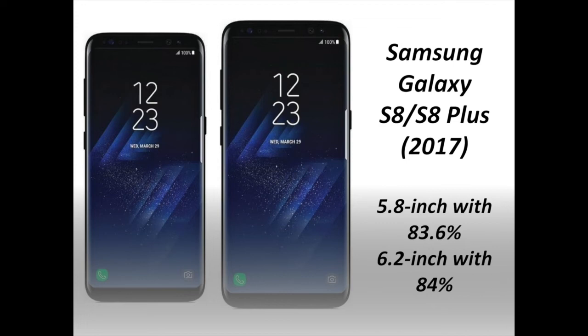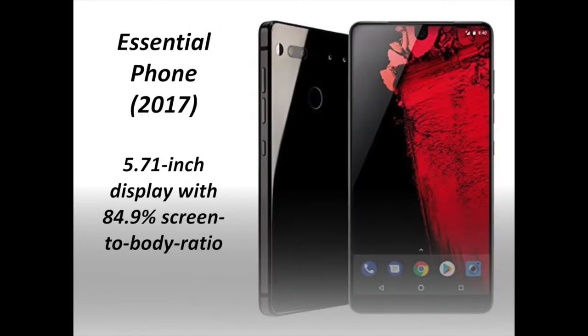The launch of the Samsung Galaxy S8 and S8 Plus in 2017 introduced the world to the company's Infinity Display design, which has since shown up in the Galaxy Note 8 and the more recent Galaxy S9 and S9 Plus. The small bezels on both the top and bottom allowed these phones to have an impressive 83.6% screen-to-body ratio for the 5.8-inch Galaxy S8 and 84% for the 6.2-inch S9 Plus.